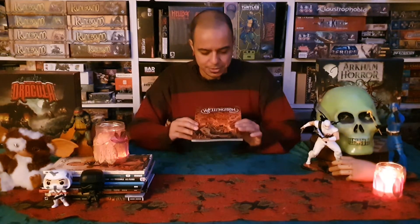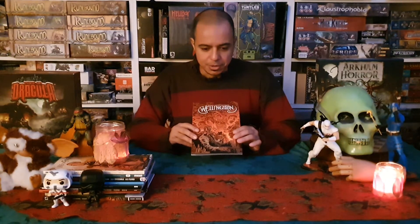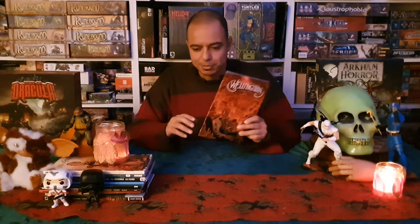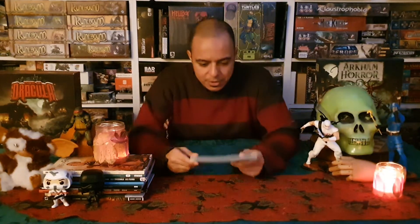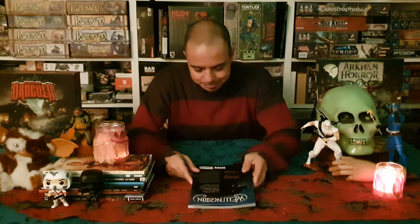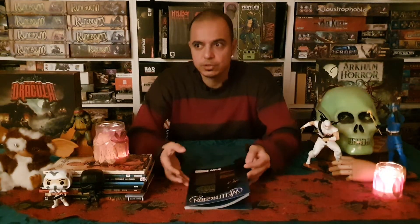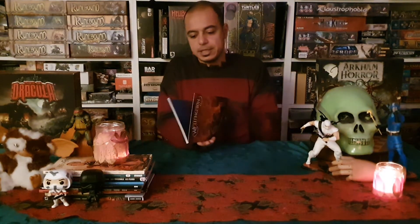He's this badass, kind of detective. I get the Hellboy, Van Helsing vibe from this comic book. He's a real badass. And the story is about him wanting to tell the truth about the stuff he did.